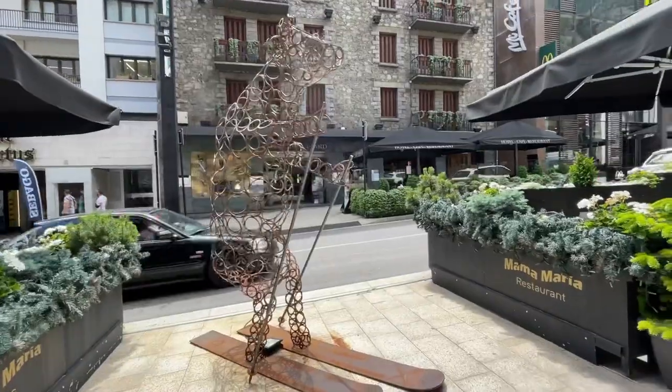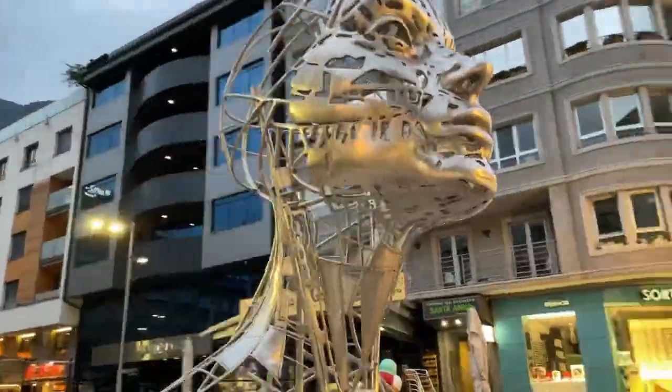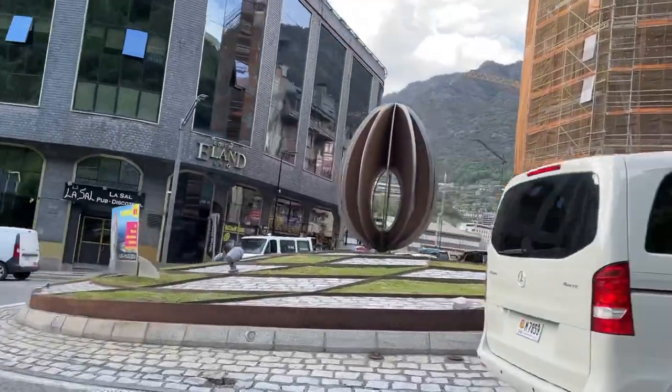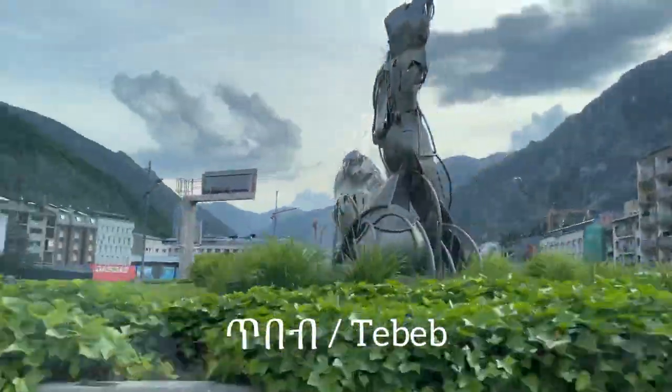There are so many beautiful arts and statues and amazing things in Andorra. Everywhere you stop you see amazing art, statues, or beautiful buildings — it's just something great. It's been hard for me to reach my destinations because I keep stopping to see things. There's an incredible amount of beautiful art scattered around the city. Since we're talking about art, the word of the day is 'Tebeb' — Tebeb means art.